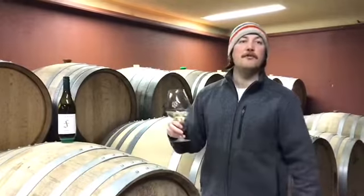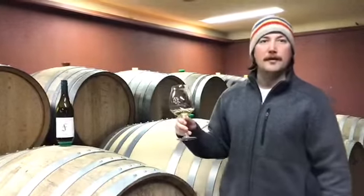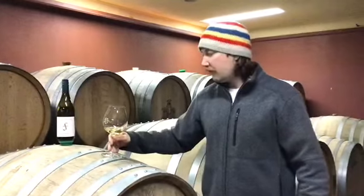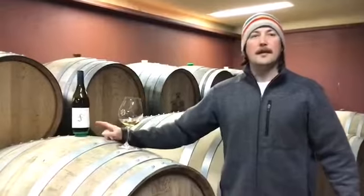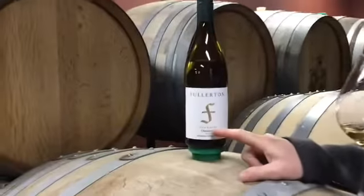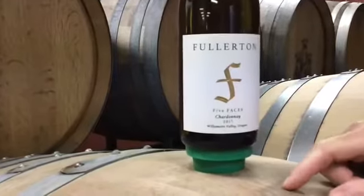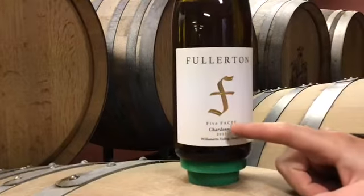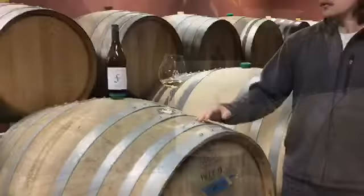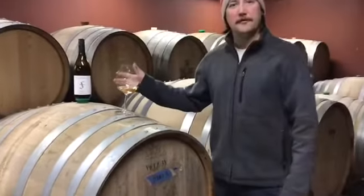This is the Five Faces Chardonnay 2017. For those of you not familiar, Five Faces stands for my family — there are five of us and our initials spell 'faces': Philip, my little brother; I'm Alex; Caroline, my little sister; and my parents Eric and Suzanne. So Five Faces Chardonnay is one of my favorite wines to make.